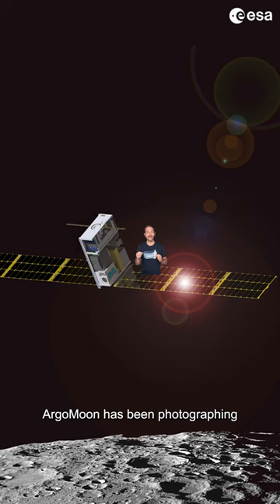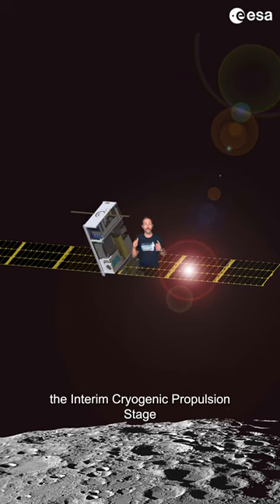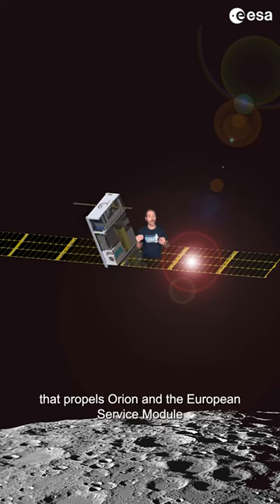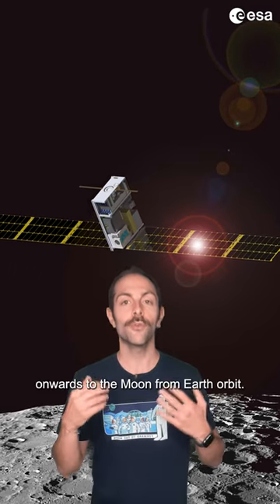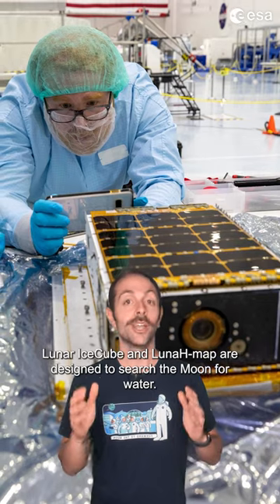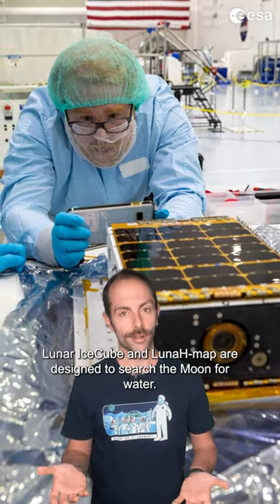ArgoMoon has been photographing the interim cryogenic propulsion stage that propels Orion and the European Service Module onwards to the Moon from Earth orbit. Lunar Ice Cube and LunaH-Map are designed to search the Moon for water.